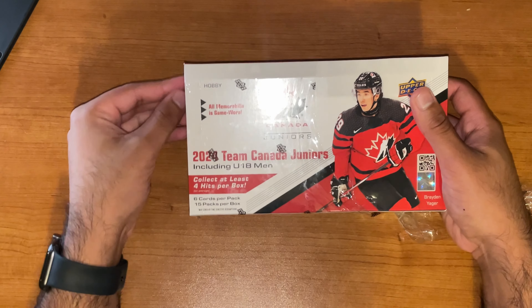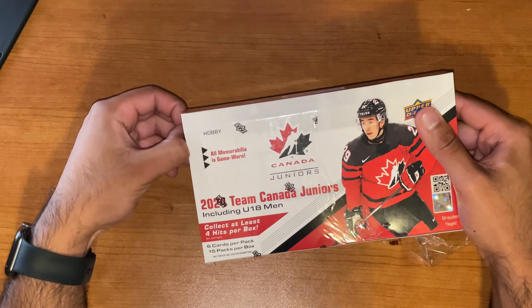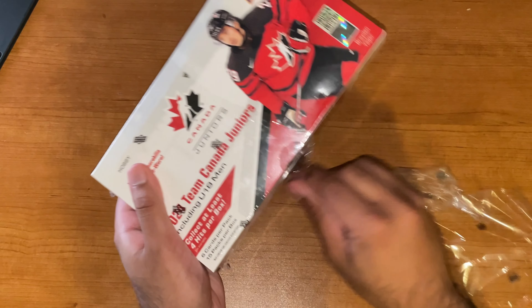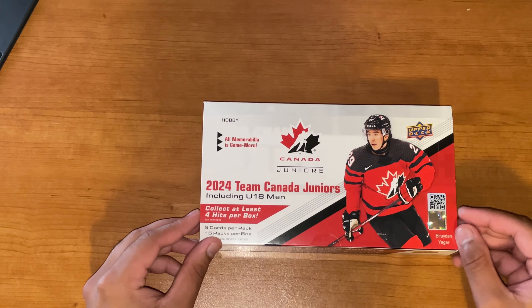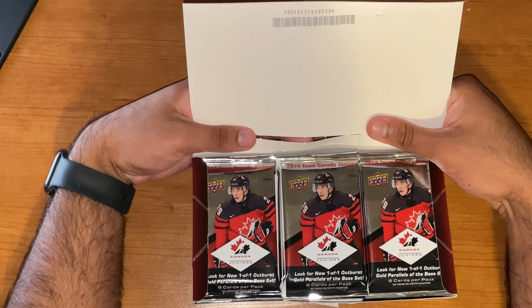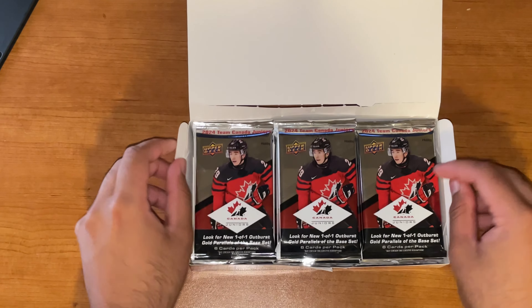At least four hits per box, and that usually means some sort of premium, kind of low serial numbered card, a jersey, any type of memorabilia, autos, all that kind of stuff. I know me personally, I've pulled some pretty cool things in the past — a Kevin Korchinski jersey auto card was one of those. And of course, as a standard, we've got our typical red parallels that come in these boxes.